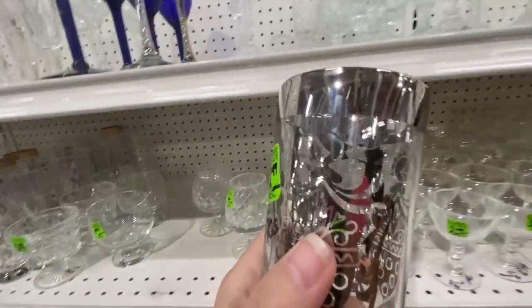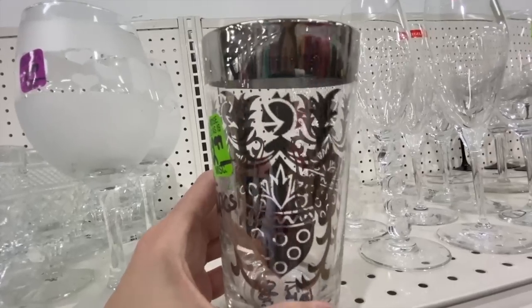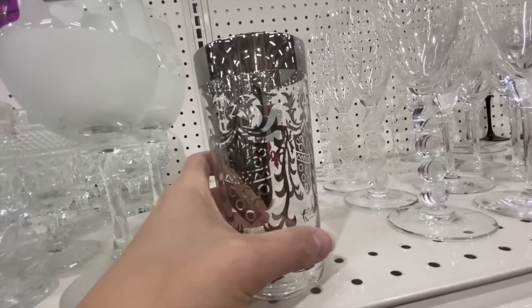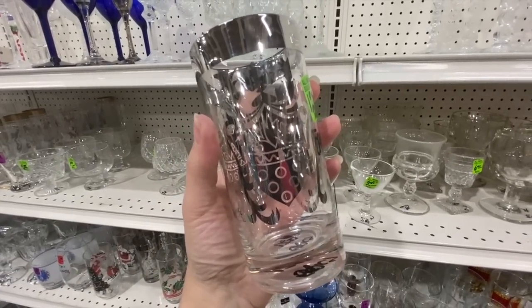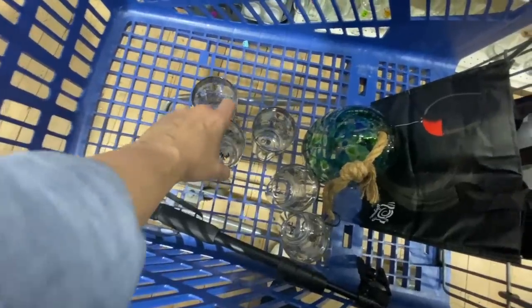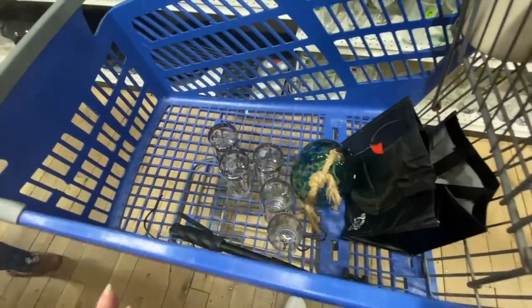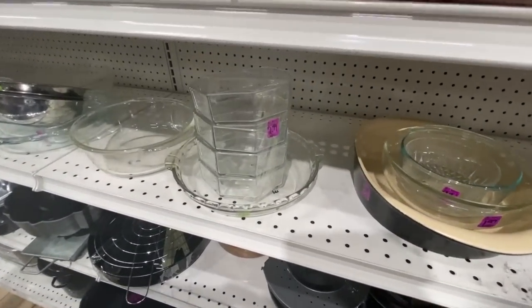I think this is good — I think this is like the real deal, kind of Dorothy Thorpe. I've never seen it in a crest pattern. I'm going to Google this — it's going in the cart. They're all going in the cart. There are five pieces.